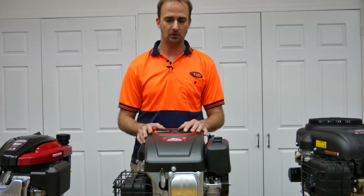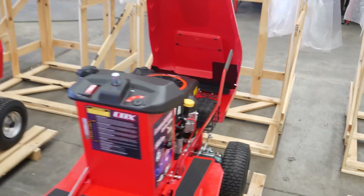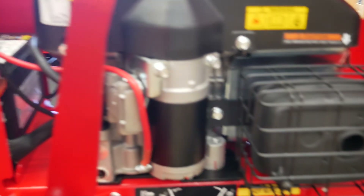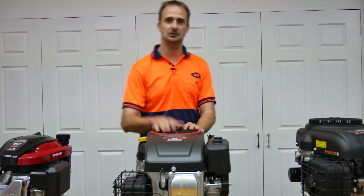Moving on in the range, we then jump up to the 15 horsepower. This of course is going to be used on the Rhydon range. It's a 452cc and it comes with an oil filter and pressurized lubrication, unlike the current 15.5 Briggs — so it's a step up. Again, cast iron sleeve for longevity. It's an overhead valve, 15 horsepower, single cylinder engine.